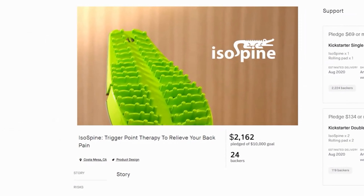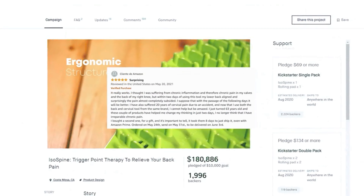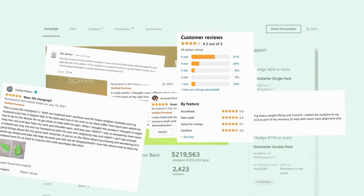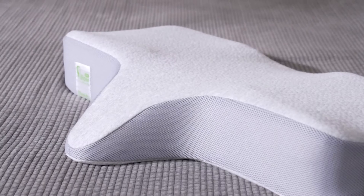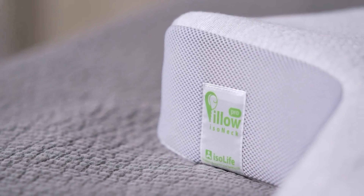Two years ago, ISO Life launched ISO Spine on Kickstarter. Thanks to our supportive backers, we've grown our brand globally, and to show our gratitude, we knew we had to come back with a killer second product. Since then, we've been studying the ins and outs of pillows to find the best design that happily merges comfort and spinal support.